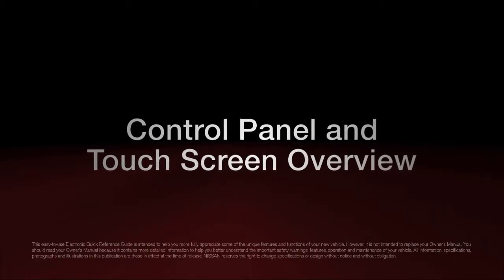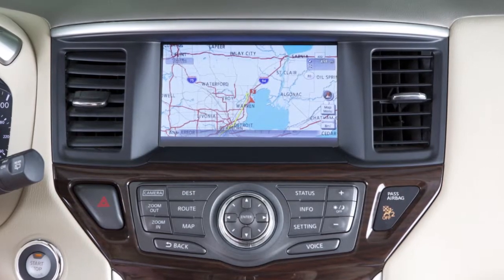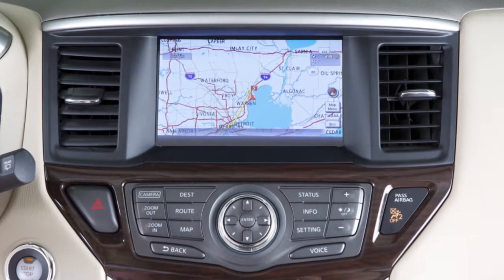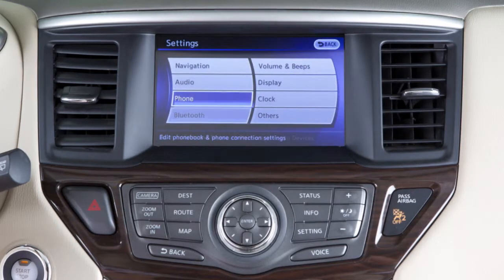Located in the middle of the console is the information center for your vehicle. Through your commands, the color screen will provide information on navigation if equipped, audio, phone, and Bluetooth.